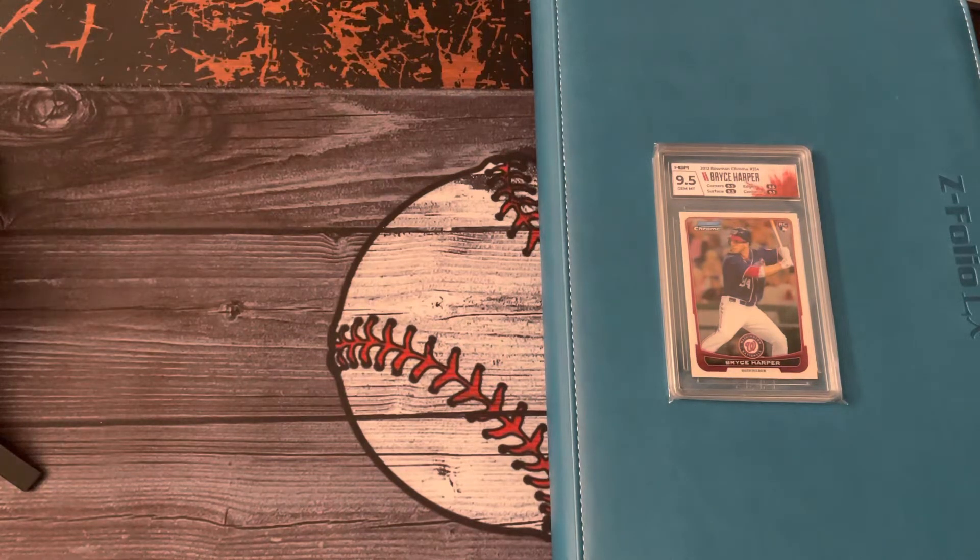I think I mentioned a couple times before — before I got into vintage, which has been close to three years now — my main PC for at least a year or two was Bryce Harper. I still collected them a little bit while I started vintage, but then I just really got to a point where I didn't want to allocate any of my hobby funds towards it.